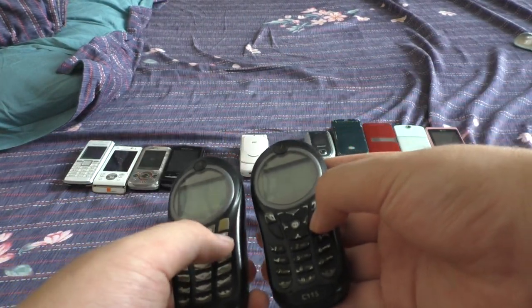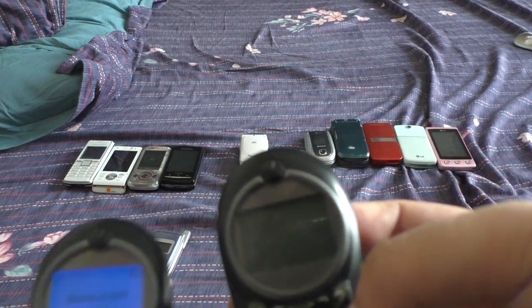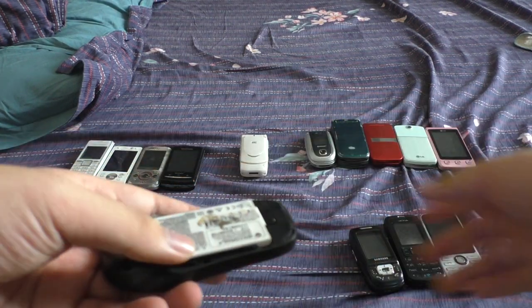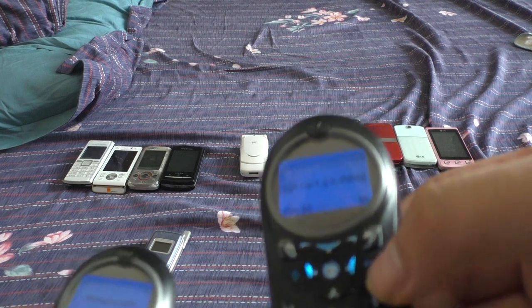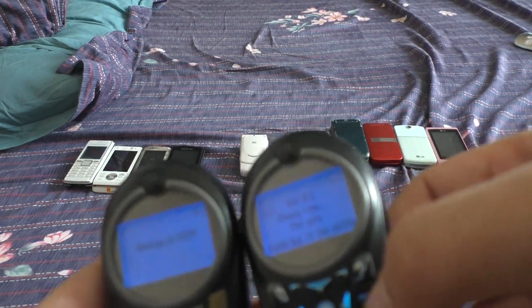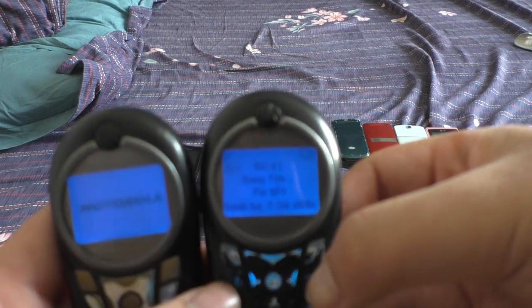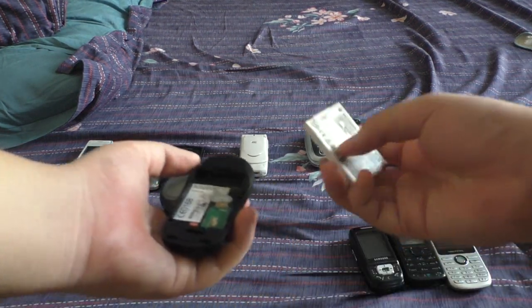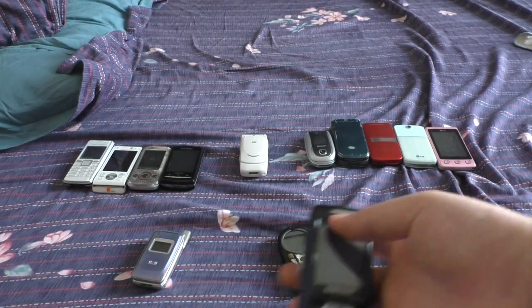They use the same battery as my Sony Ericsson W200, and both of them work. They look identical — there's a nickname for these: they're called the 'durian phones.' I'm not sure why. Both of them work. I also have a spare battery just in case, because these Motorolas make very annoying sounds when the battery is low.